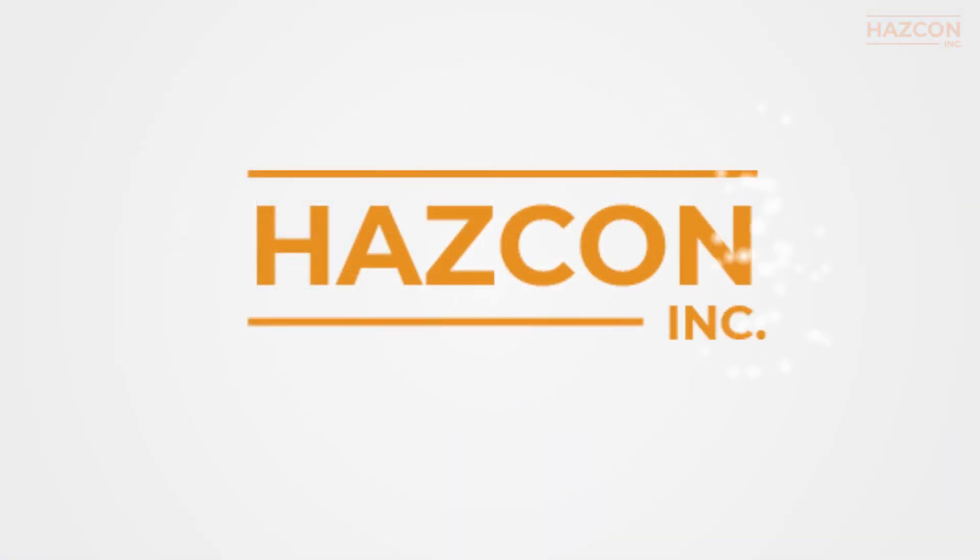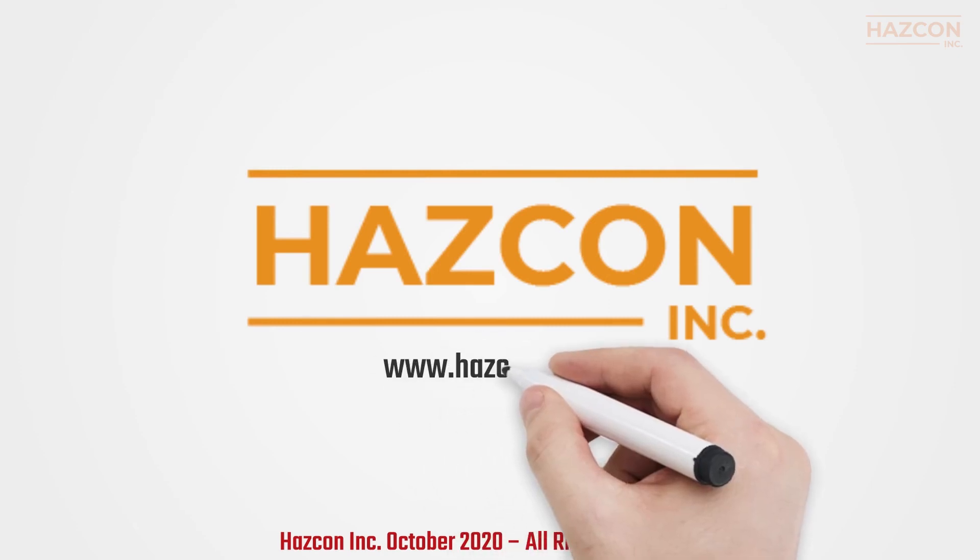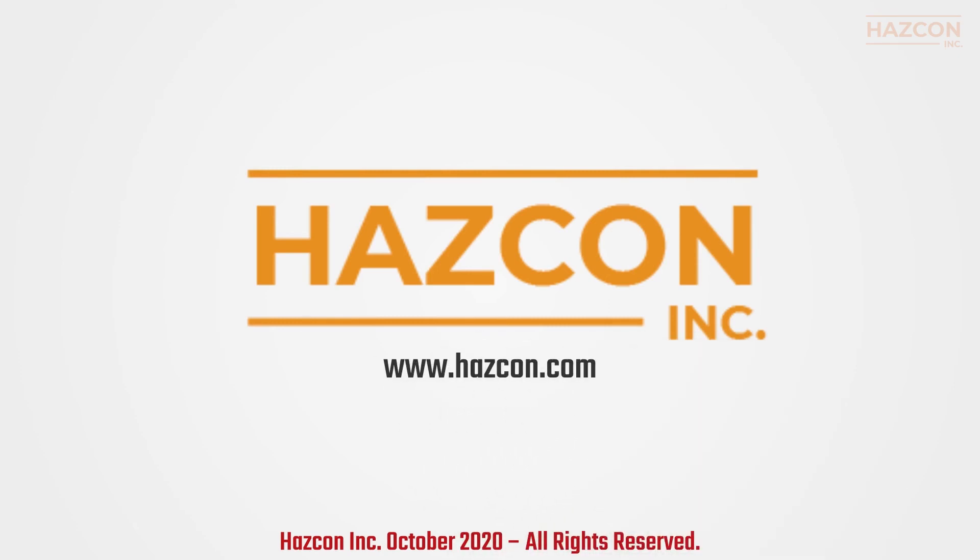We hope you enjoyed this presentation. If you still have questions about IECEx certification, please contact the Hazcon team. Hazcon Inc. — www.hazcon.com.